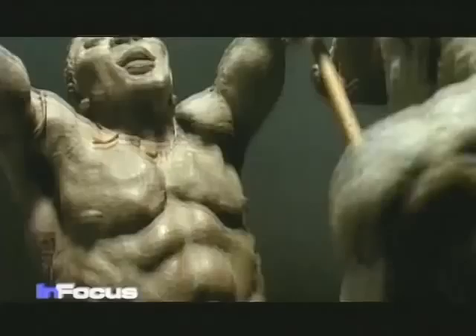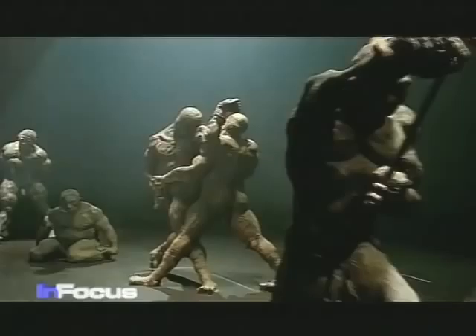After 20 years, it was an emotional experience for the artist to see his statue again. Ousmane Sow explains what he thinks about while working.